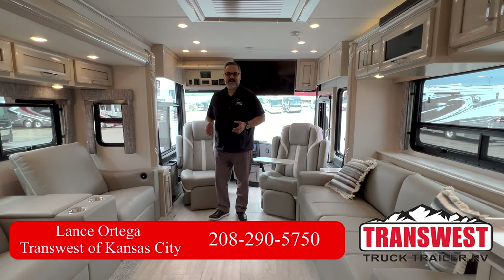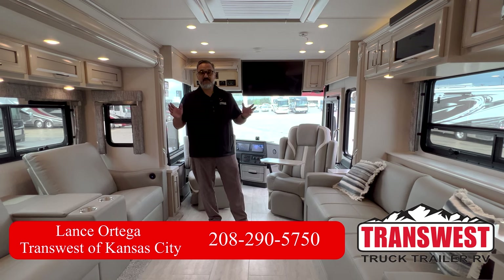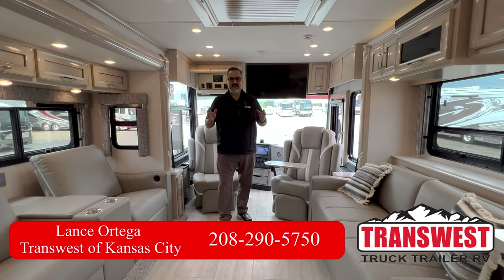Welcome, everybody. My name is Lance here at TransWest Truck Trailer RV, located here in Belton, Missouri. Today I have the privilege of showing you this beautiful 2024 Ventana.